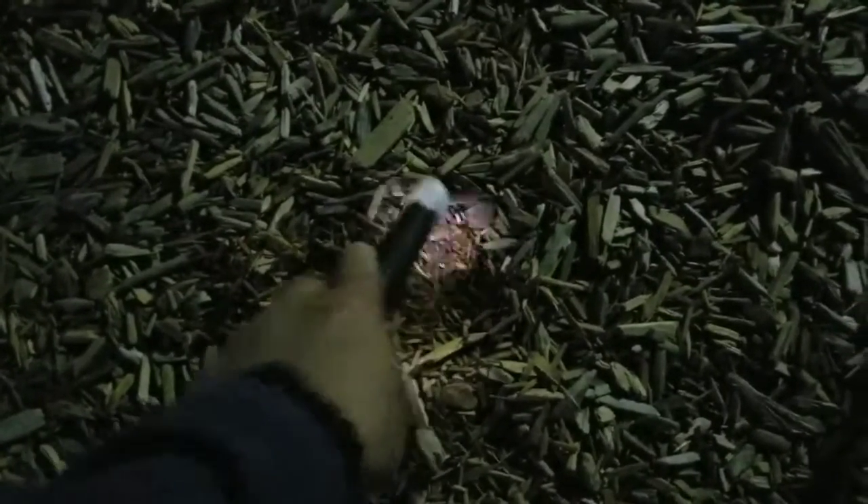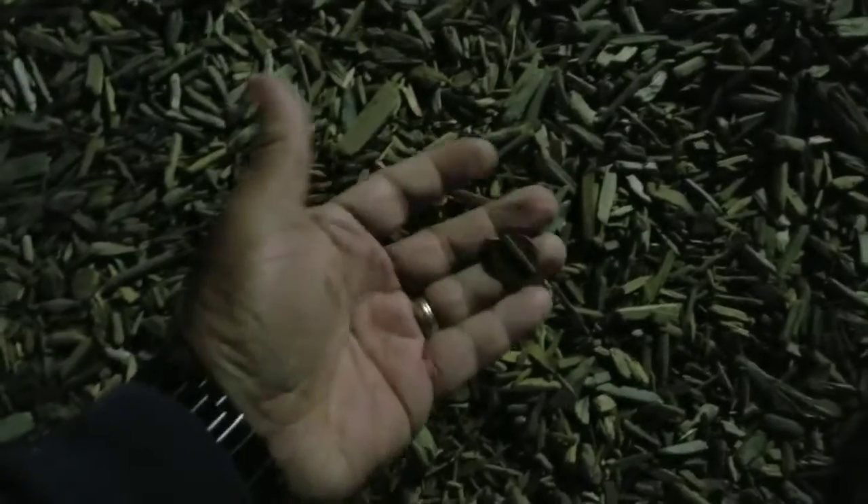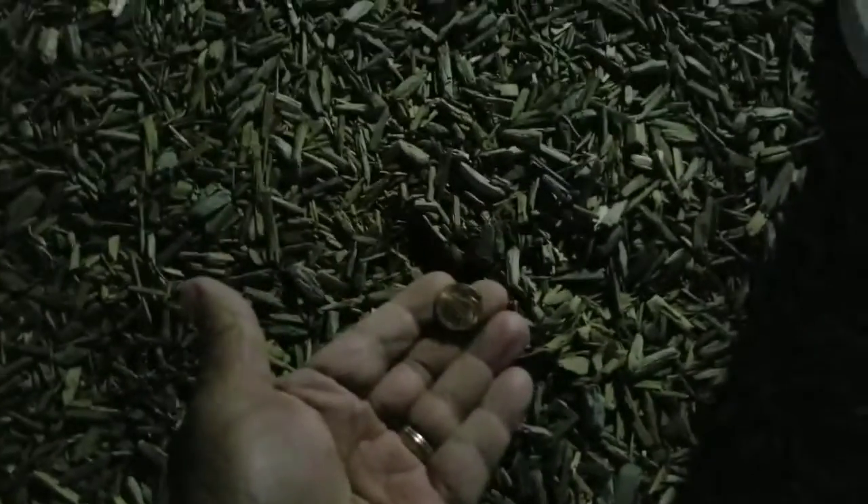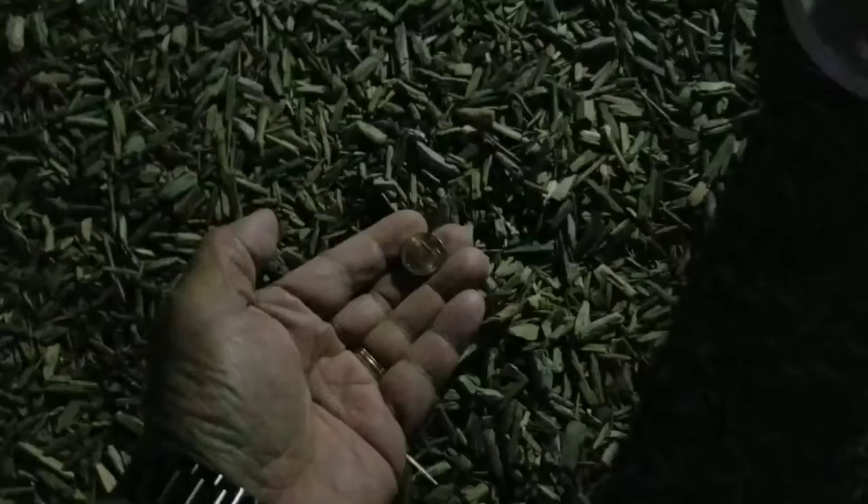Right here somewhere — there it is. A penny! Getting a nice return here. There it is, another penny. Just a few feet down from the other one — the other one was over here, so about maybe four feet away, another penny.